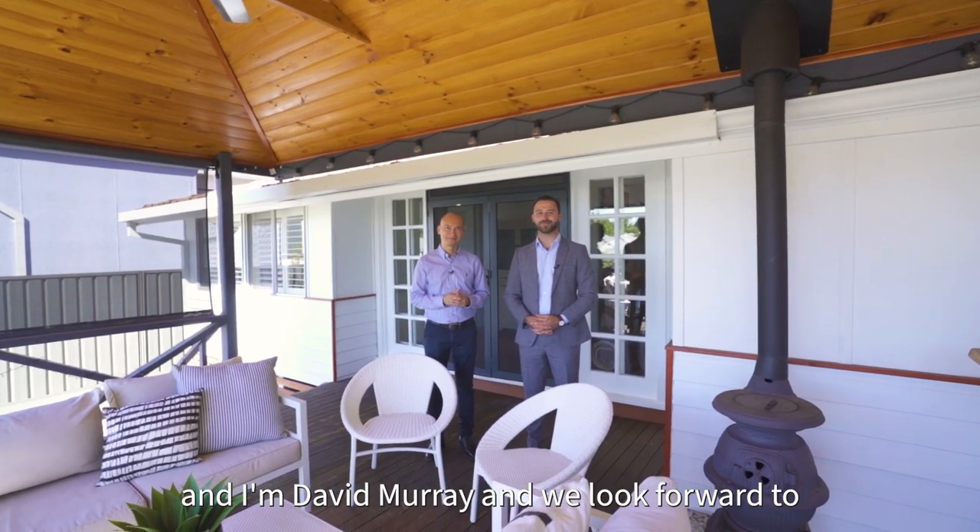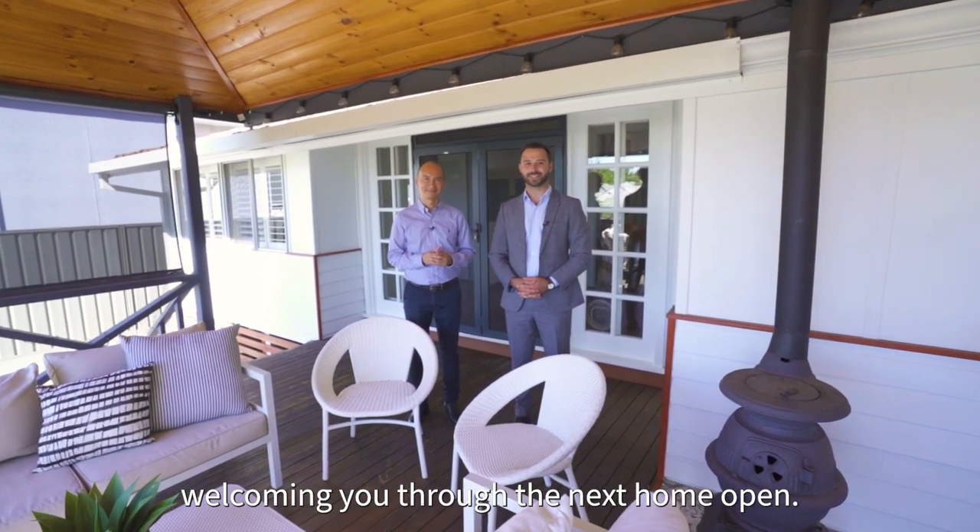I'm Chris Fam and I'm David Murray, and we look forward to welcoming you through the next home open.